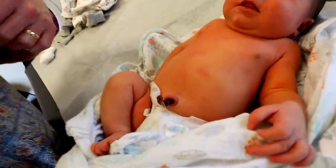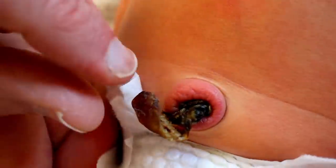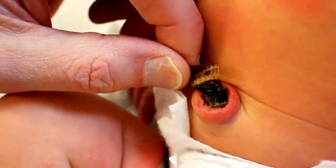Now you look at that belly button there, you can see some redness. That's just a little irritated. I'm not worried about it — I can move this around.